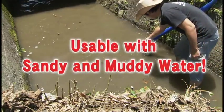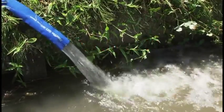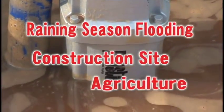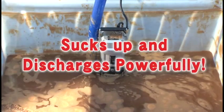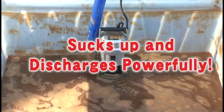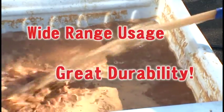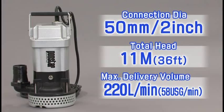PQ is durable enough for muddy water and sandy water, for flooding in the rainy season, construction and agriculture. PQ plays various roles in different places with strong suction power and discharge volume. Since its body is tough, PQ has great durability, coming with a 50 millimeter in and outlet, 11 meter total head, and 220 liters per minute maximum delivery volume.